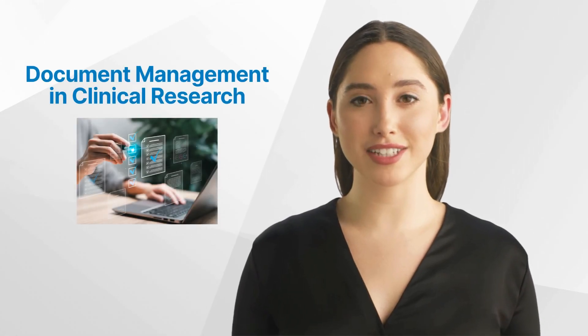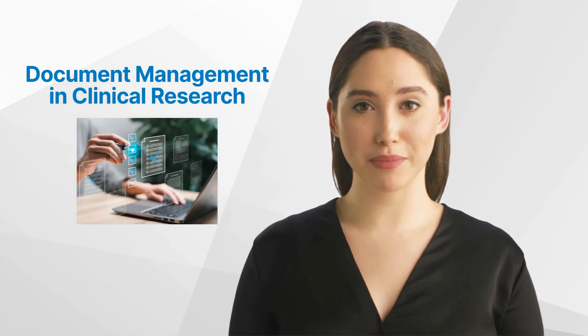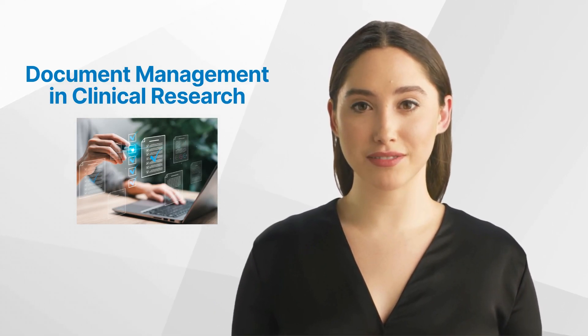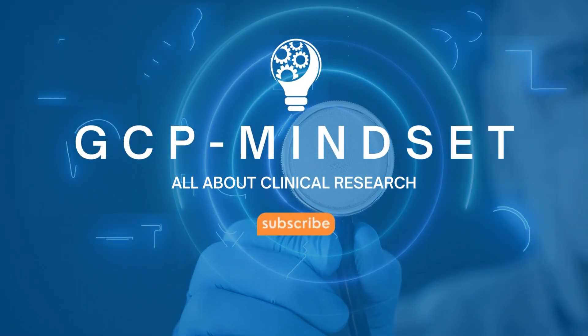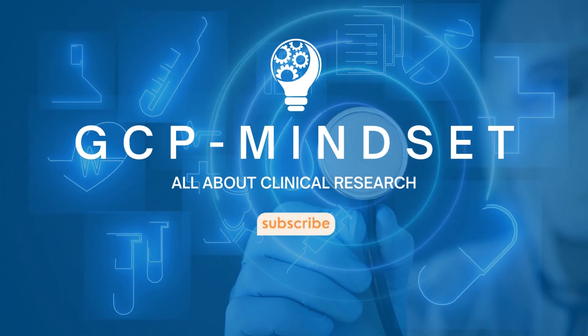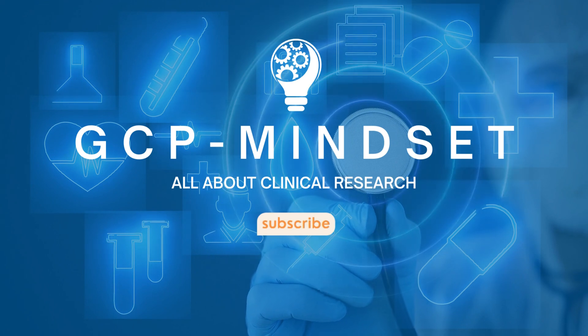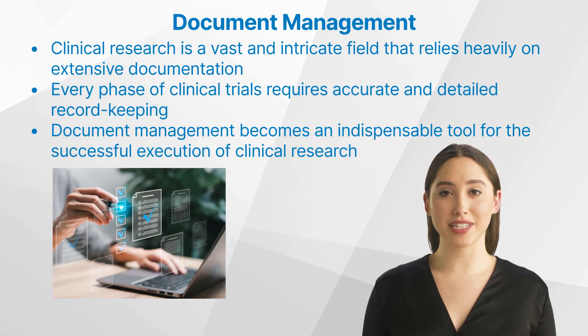Hello and welcome back to the GCP Mindset channel. Today we'll talk about document management in clinical research. Welcome to the GCP Mindset channel, covering all topics on clinical research.